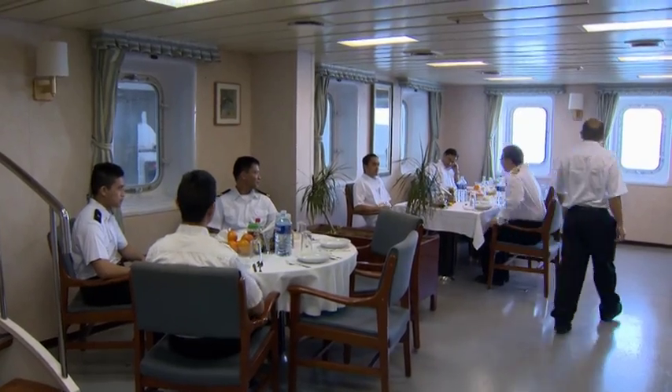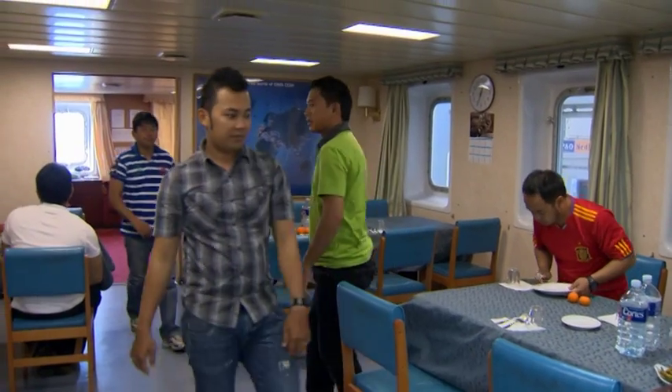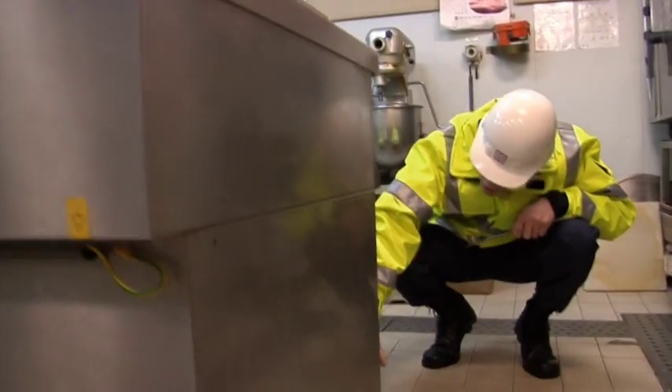The PSCO will be looking for information on the crew's living conditions — mess and recreation rooms, other common areas and cabins. Is good hygiene being maintained? Is the galley clean and well maintained?